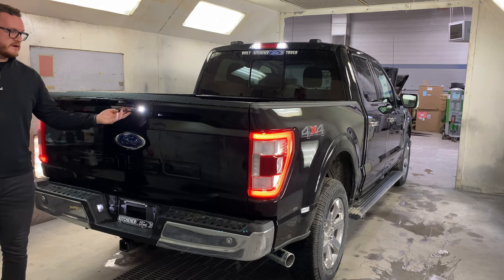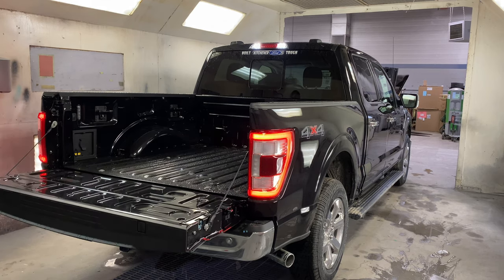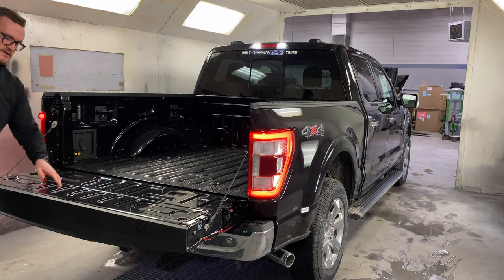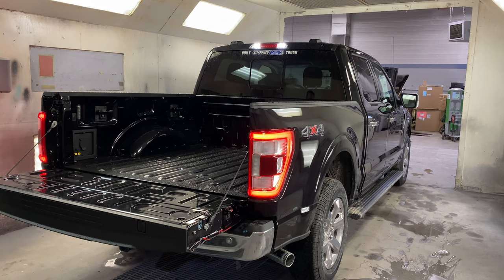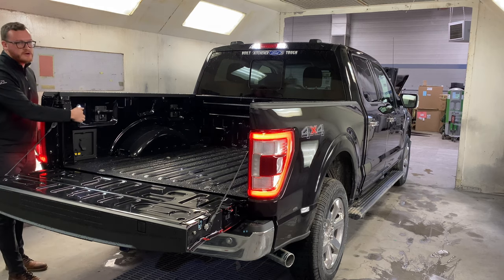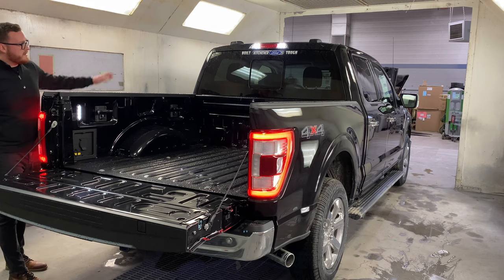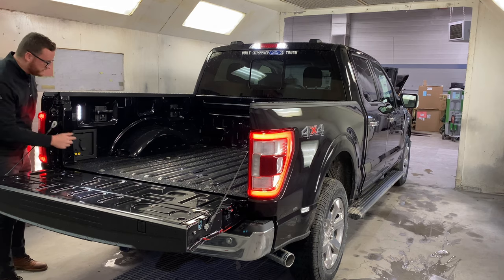You're still going to have your soft-drop tailgate like the 2020, so that will come down and you're going to have your C-clamps here at the back as well. Just like the XLT, on the Lariat you're going to have your LED lights — click your button and you'll have LED lights that turn on in the corner of the bed as well as an LED light up at the top.